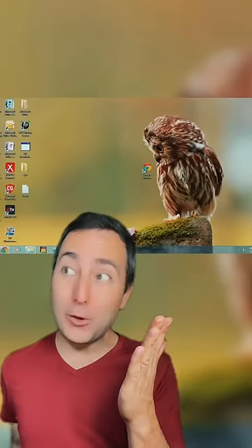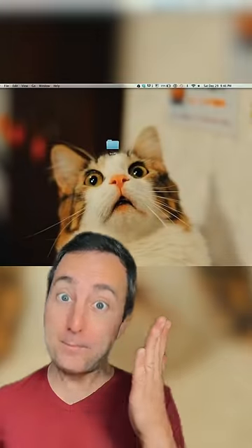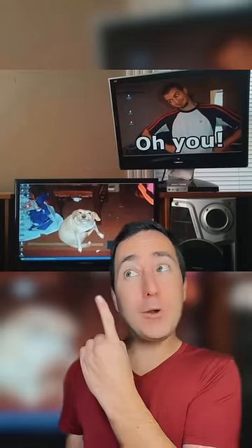This guy set up two monitors to fit an entire meme. Got the owl just looking at Google Chrome. This cat is amazed by this folder.